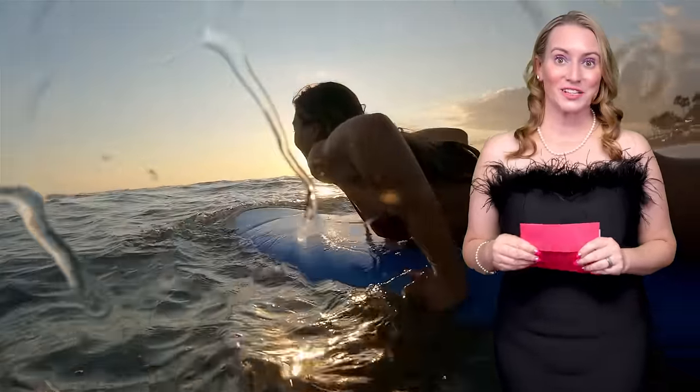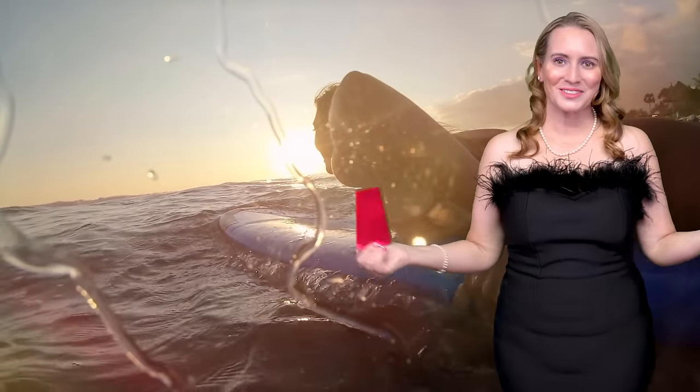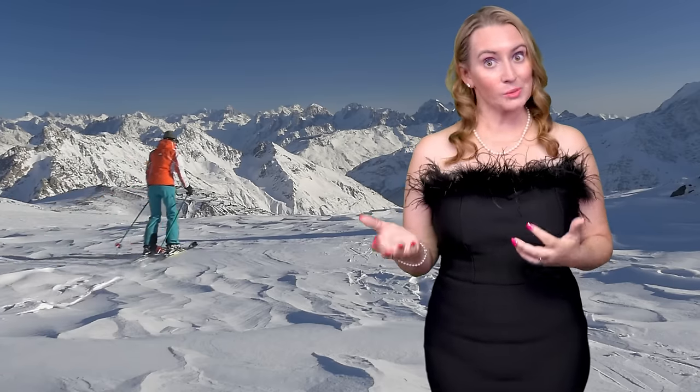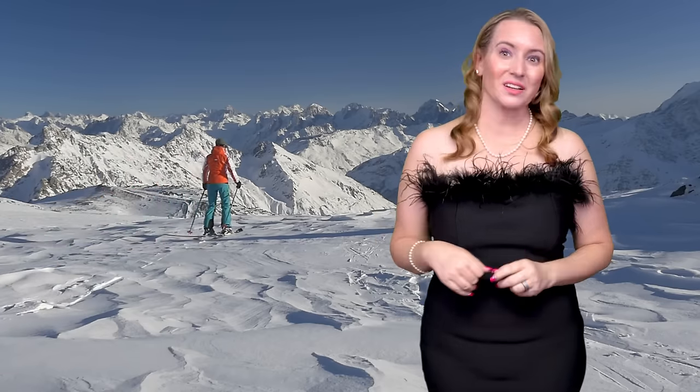Another favorite hidden talent of mine is heliskiing. Check out the footage — it's kind of scary, but you know what? I'm brave. With heliskiing, I don't know what's more fun: the helicopter ride or the skiing part. Probably just jumping out of the helicopter is very fun.